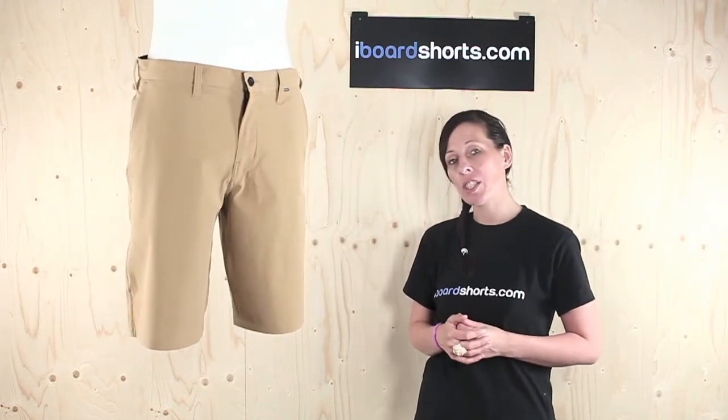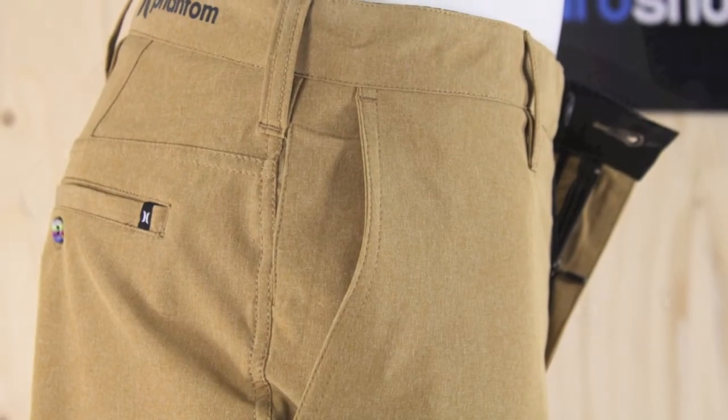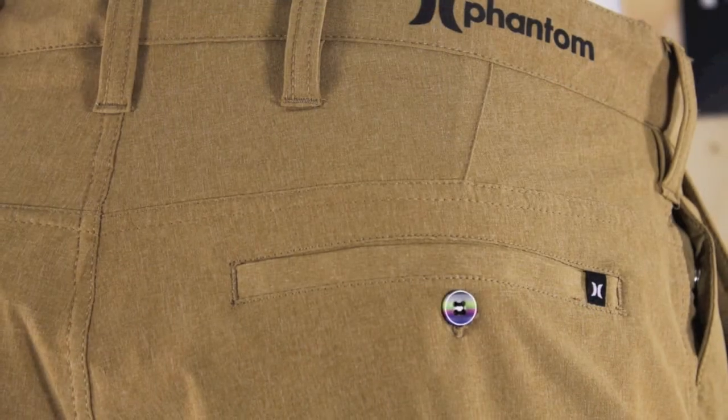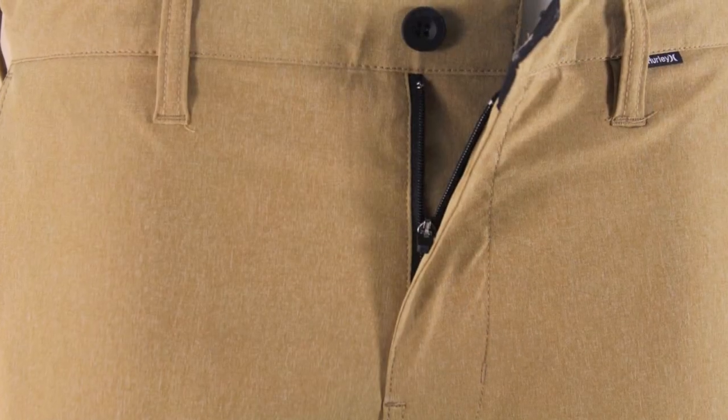They're 21 inches in length, so they're generally an e-lens short. They've got trouser-style pockets on the front and on the back there. There is the option to wear a belt with these shorts. They've got some subtle Phantom logoing on the back waistband there. They've got a zipper fly with a rubber button.